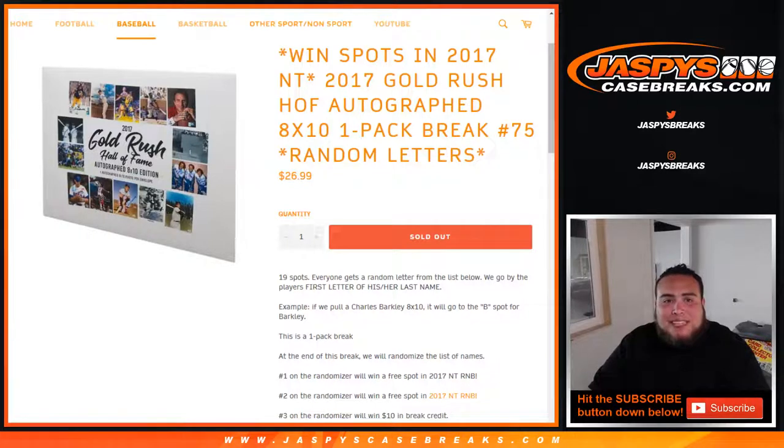What's up everybody, Jason here from JazzPeaceCaseBreaks.com doing a quick 2017 Gold Rush Hall of Fame autograph 8x10 one pack break, number 75 random letters. This is to win spots in 2017 National Treasures Baseball. Everybody gets one random letter from the list, going by the player's first letter of his or her last name.